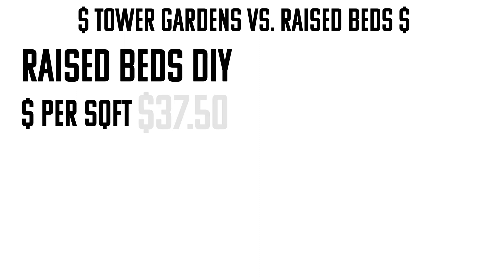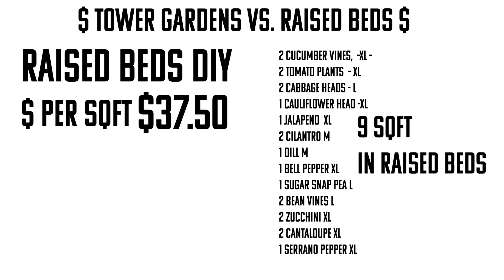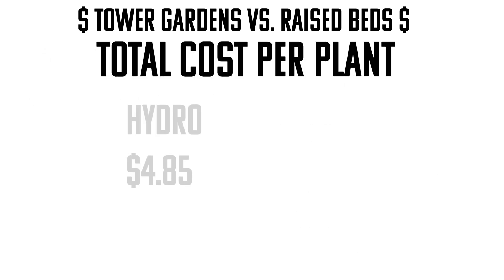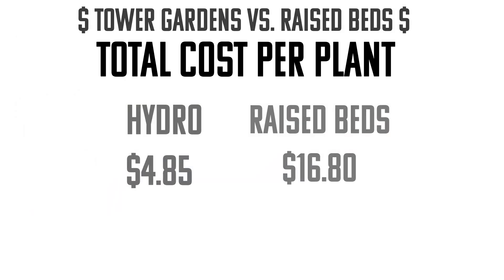We'll split the difference at $37.50 per square foot. Comparing to my last tower garden setup: my garden would require nine square feet in a raised bed, totaling $337.50. On the other hand, I paid $97 to create a 20-plant hydroponic tower garden. Total cost per plant: $4.85 in hydro versus $16.80 for raised beds. Even if it cost me three times as much to make that tower garden, it would still be cheaper to do hydroponics. Water is cheaper than soil, you can buy a five-gallon bucket for four bucks, and hydro always beats soil on price.